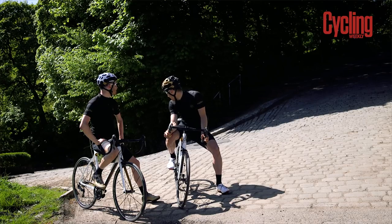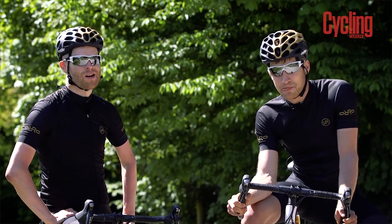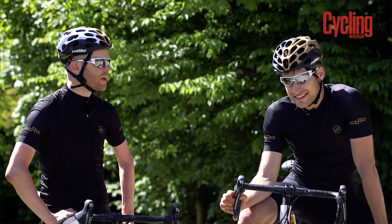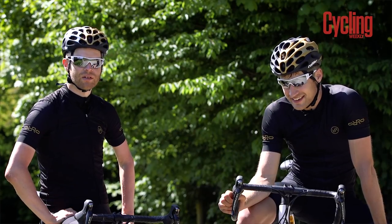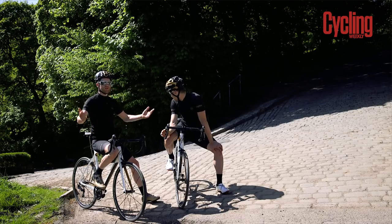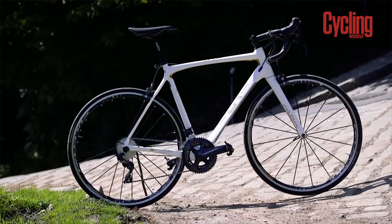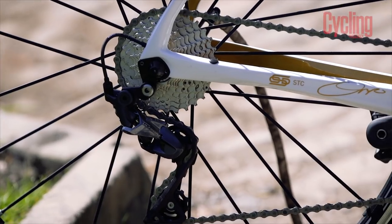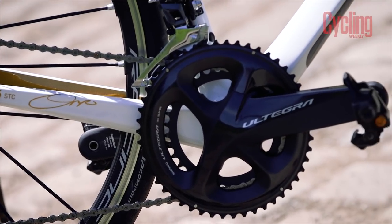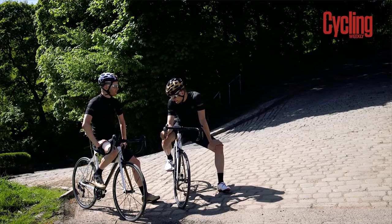They're Yorkshire cobbles, which means they're even harder than normal cobbles. Just think of all the poor kids who've had to deliver loaves of Hovis on their heavy steel bikes up this climb. But fortunately Oro have sorted us out with these really light carbon gold bikes — top of the range with Shimano Ultegra. I bet those Hovis-delivering kids would have loved bikes like this.